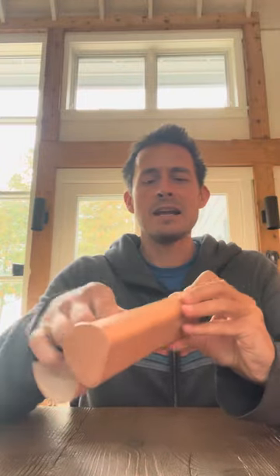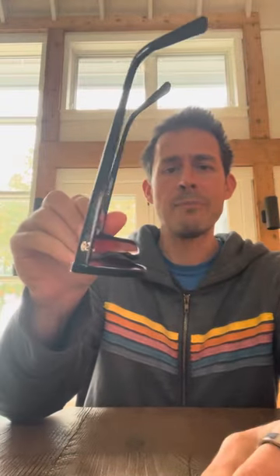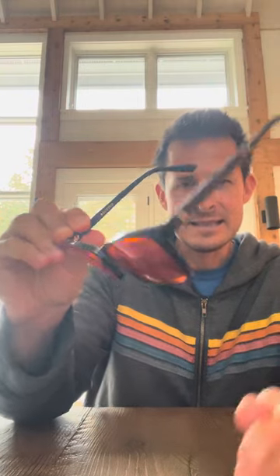They come to you in this neat little box. You open it up like this, and then you get this nice leather carrying case here with a lens cleaner. And these are the glasses — the Raw Optics Maxwell Sunset Lens Glasses.